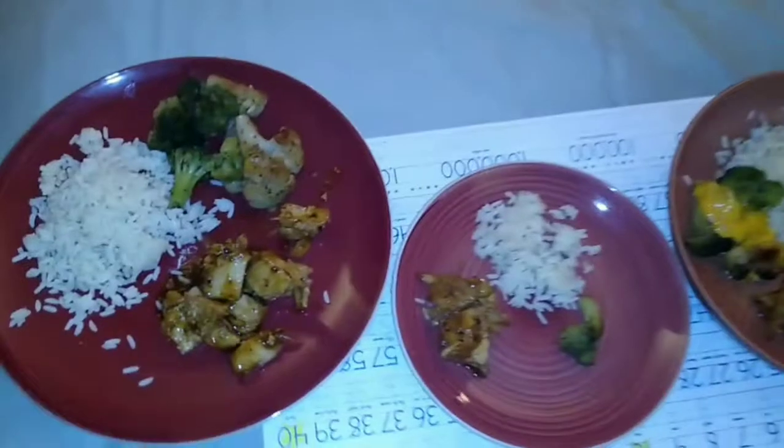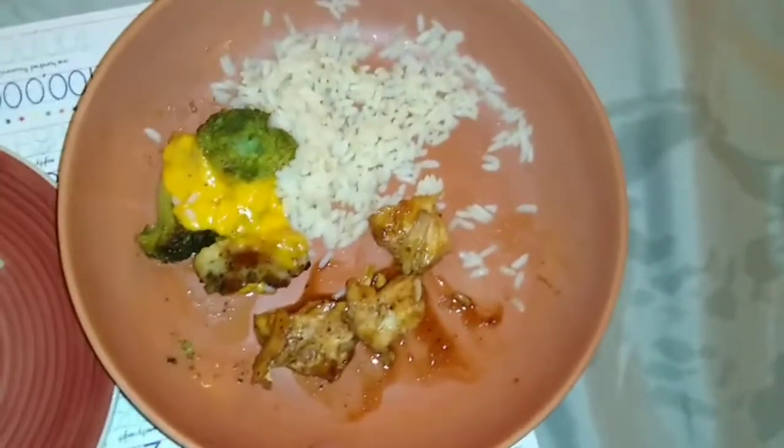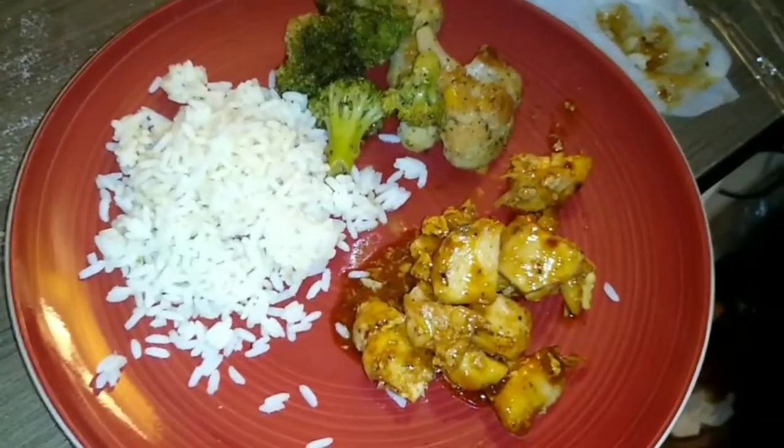Dinner is finally done. We have mommy's plate, Rollins', and Raylan's — Raylan has a little cheese on his. The boys are now having cereal after dinner, snacking per usual — they love their cereal.